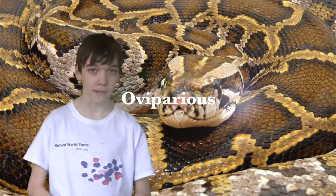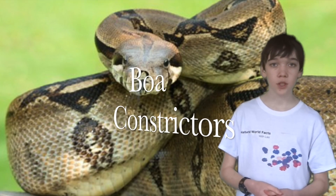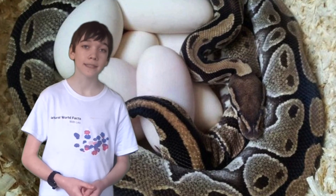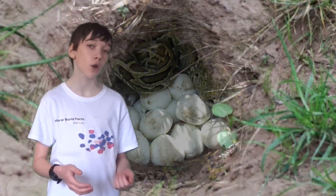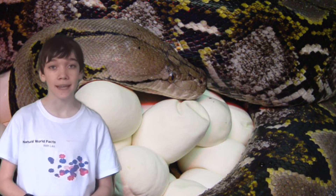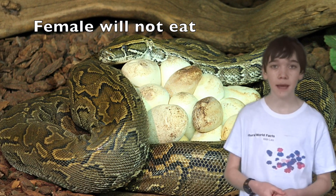The python mating season varies between species. All python species are oviparous, meaning that they lay eggs. This sets them apart from boas, the other family of large constricting snakes, which give birth to live young. Most pythons care for their eggs by creating nests out of soil or vegetation, or using old burrows. After they are laid, the female will coil around the eggs to protect them and keep them warm. The female will not eat at this time and may only leave the nest when basking.